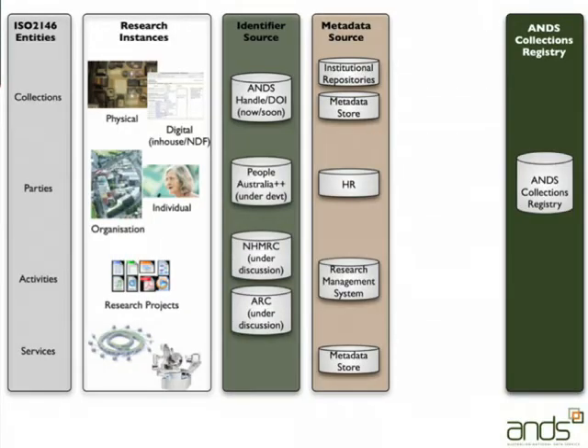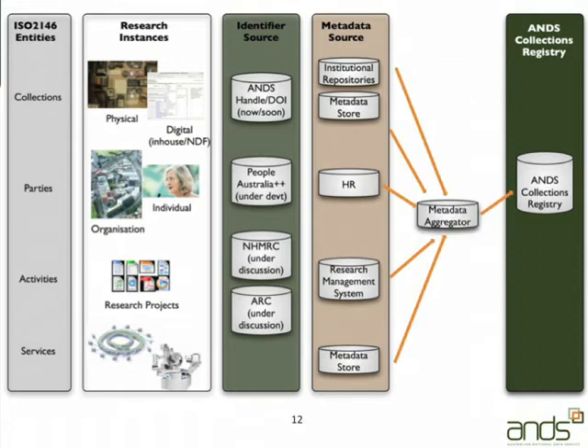How does that get into the collections registry? You can do a series of feeds. That data source administrator interface that Yavin showed you can have multiple data sources for an institution — a repository, a metadata store, your HR system, and your research management system as four separate data sources. Or you can feed stuff through a metadata aggregator and then do a single feed from the aggregator into the collections registry. That's an architecture decision you will need to make.